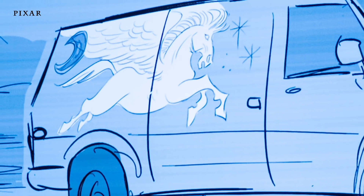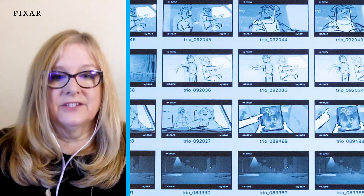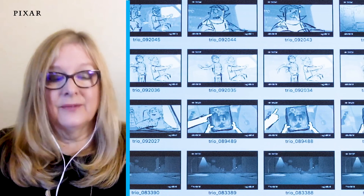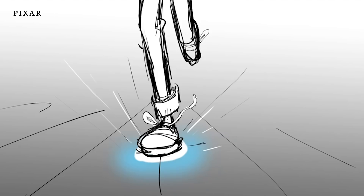Editing an animation movie takes a long time. I have been on Onward four years, I think. We start off in the very beginning, before even the actors have been chosen. You have a script, and the story artists start drawing, and we start cutting. We literally cut the first movie together with just storyboards.